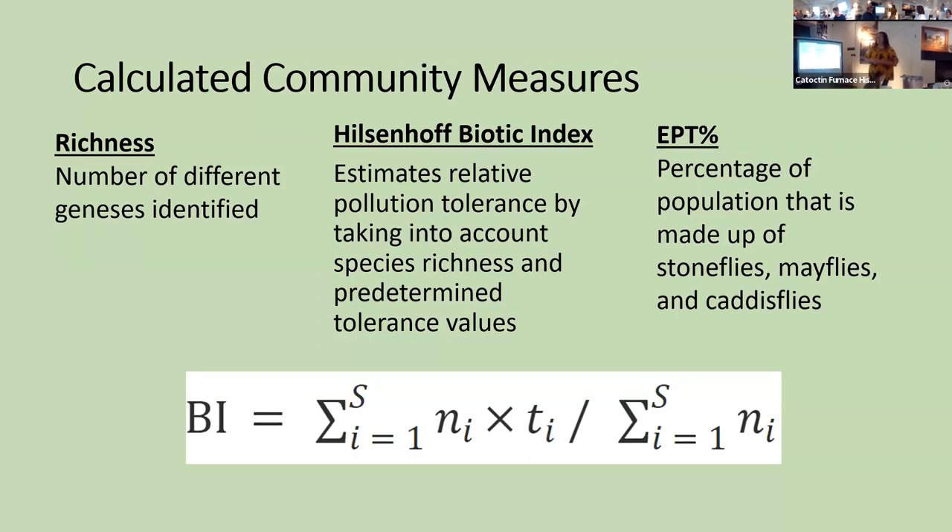The third metric we used was the EPT percentage — the percentage of the population made up of stoneflies, caddisflies, and mayflies. Those three organisms are very significant because they do not tolerate pollution very well. So if you have a community that's really high in EPT percentage, you can assume that it's a fairly healthy stream.